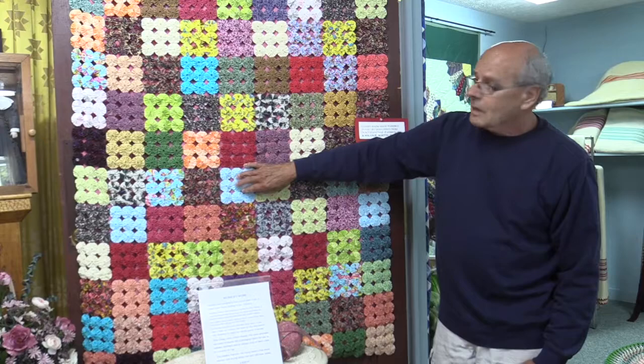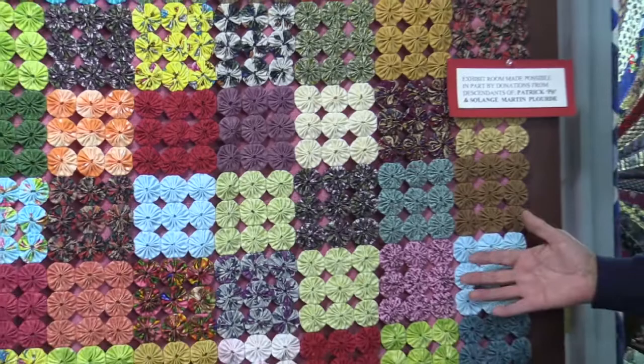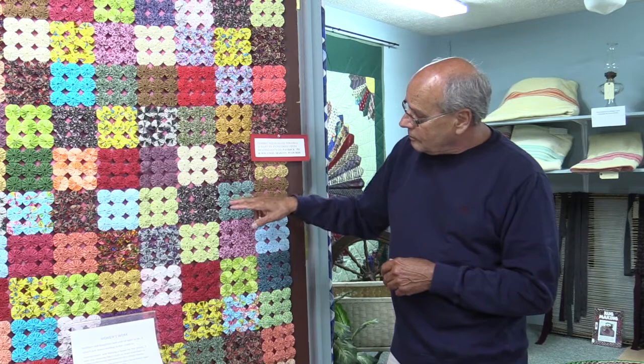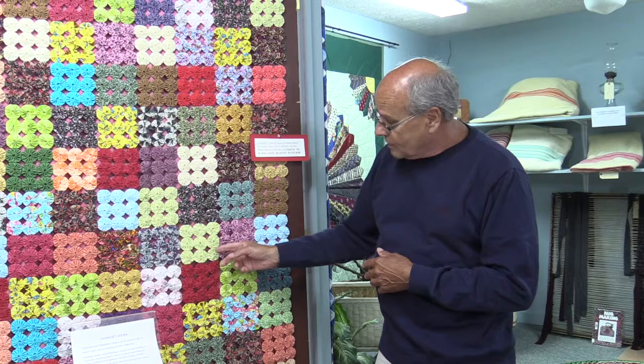This one was made by Florence Martin, and she's a master quilter when it comes to rosettes — this is her métier. So this is called a throw: little squares of fabric made together in a circle, and those circles are joined in a nine by nine pattern — three by three by three. They would make nine squares and other patterns as well. There were some crazy quilts where not one circle was the same. It was made by Florence Martin, and again, deliberately left the backing untacked so that people can see how they're assembled.